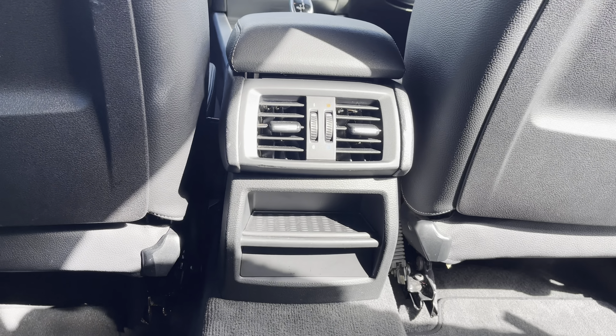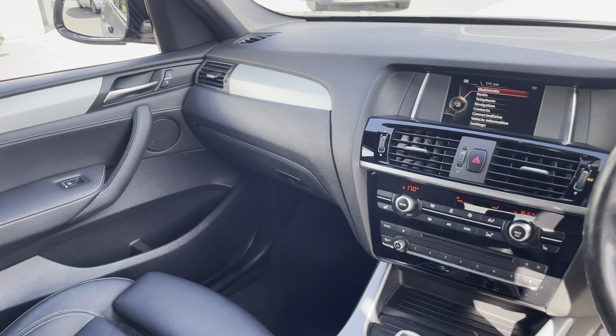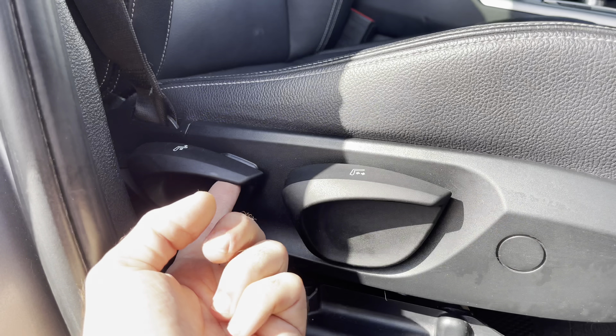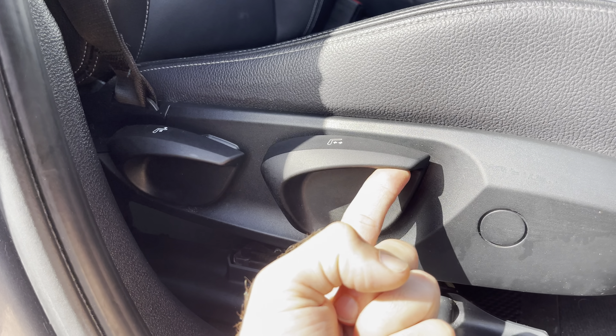Moving on into the front cabin, you'll find it to be incredibly comfortable and modern — there's plenty of built-in amenities along with storage capability throughout. Both the driver and front passenger will get to enjoy these fantastic black leather heated front seats that feature an extending knee support, and the front seats also benefit from being fully electrically adjusted, ensuring that you're always travelling in comfort.